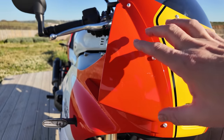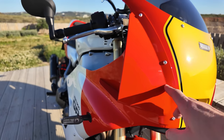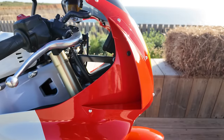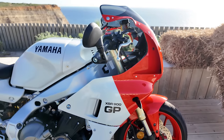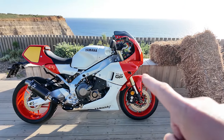I used to have a TZR 250 back in the day and it had these sort of little bolt-on winglets — very much like these winglets on the front of the cowl. This bike is the accessorised one, so it has the belly pan. I think the belly pan is an extra £600.